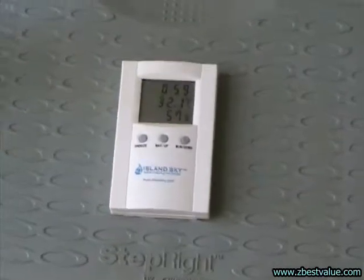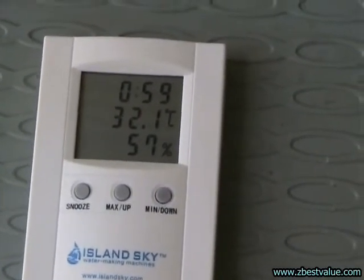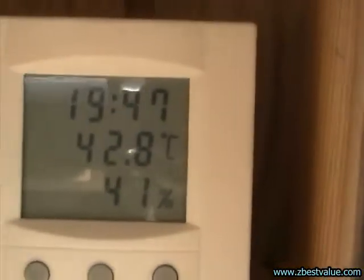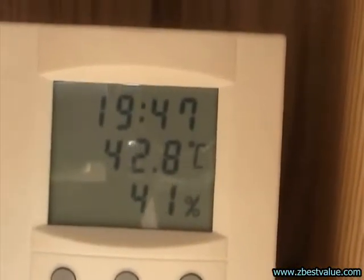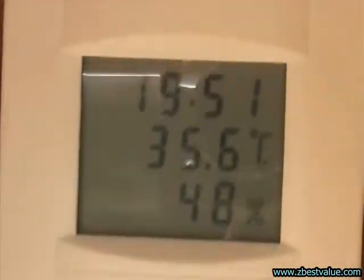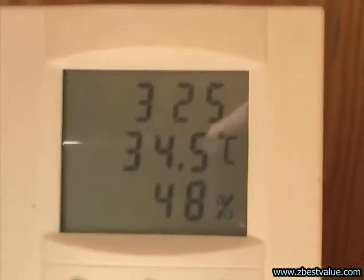It's 3:30 and we're doing a temperature check. Ambient is 32.1. The light box is 35.3, and the heat-shielded box is 34.5.